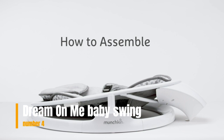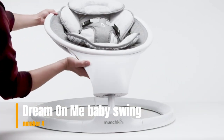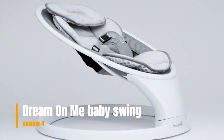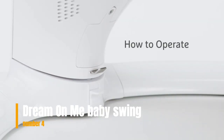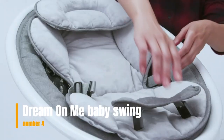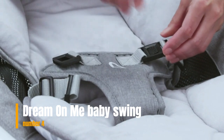Number 4: Dream On Me Sway 2-in-1 Cradling Swing and Rocker. Fantastic multifunctionality — the Sway 2-in-1 Cradling Swing and Rocker can be used as a swing, rocker, or a stationary seat. A secure locking system makes it easy to convert into a stationary seat or rocker. For soothing motions to calm baby, pick from three swing speeds and timer settings of 10, 20, or 30 minutes.